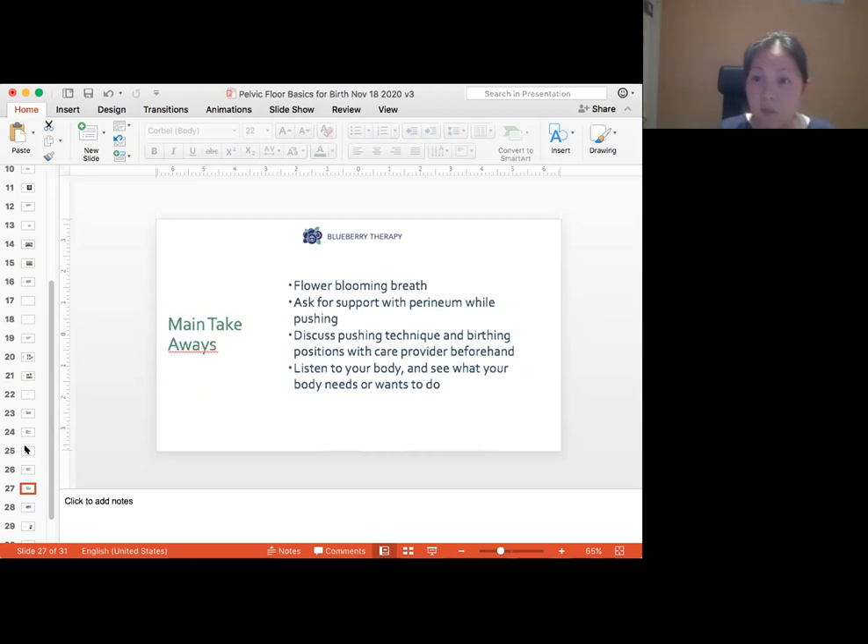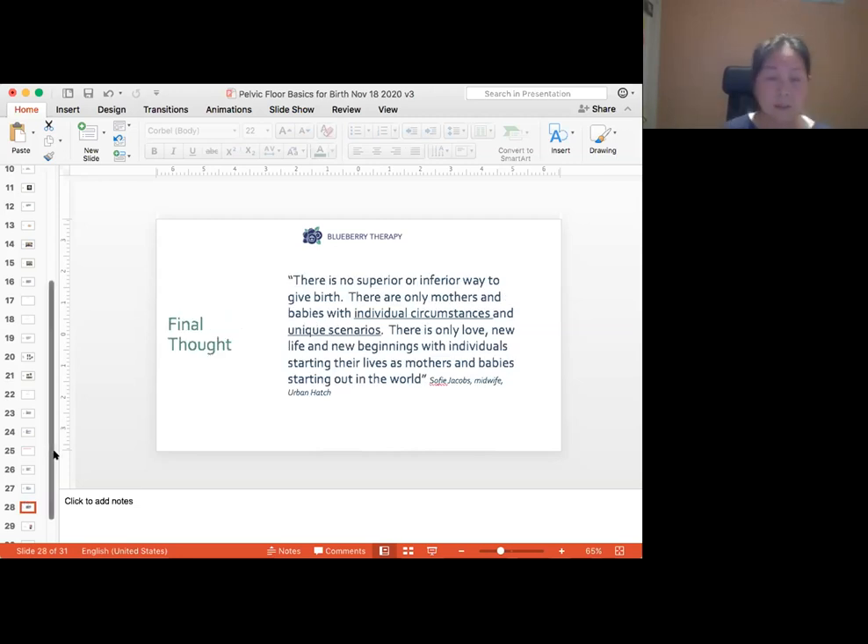The main takeaways: practice your flower bloom breath and perineal massage; ask for support with the perineum while pushing; see if it's okay to use a warm compress; and discuss pushing techniques and birthing positions with your care provider beforehand. Most importantly, listen to your body. Planning is great — doing all the preparation is great — but at the end of the day it's like running a marathon. As midwife Sophie Jacobs said: 'There's no superior or inferior way to give birth. There are only mothers and babies with individual circumstances and unique scenarios.'